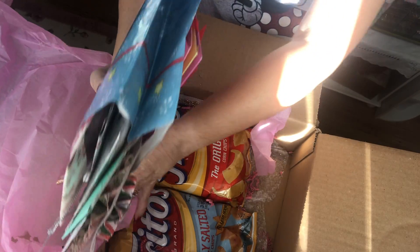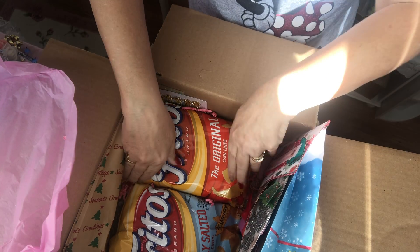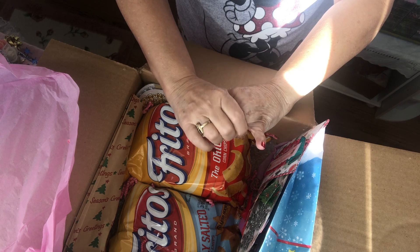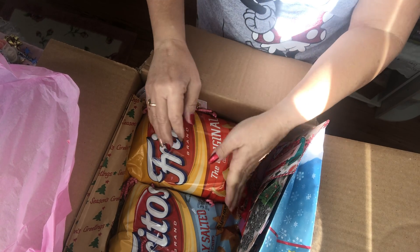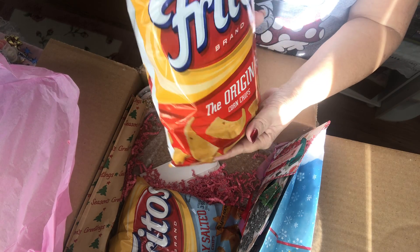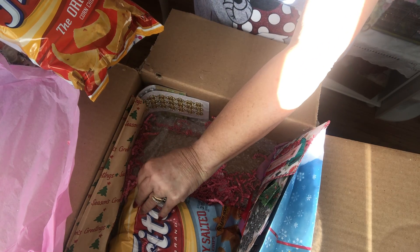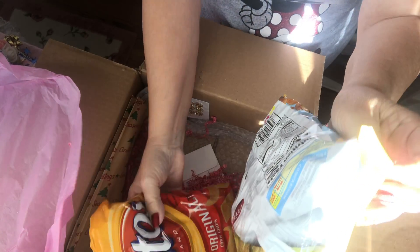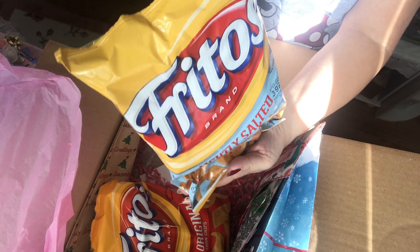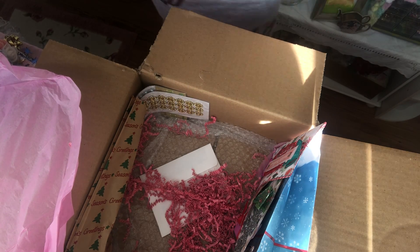This bag has a lot in it. I cannot have lots of sweets because I am allergic to soy, so I eat a lot of salty chips and things when I'm crafting. I said I like Fritos, and I got some — how nice of her. Lightly salted. Very nice. I will definitely enjoy eating those while I craft. I appreciate that.